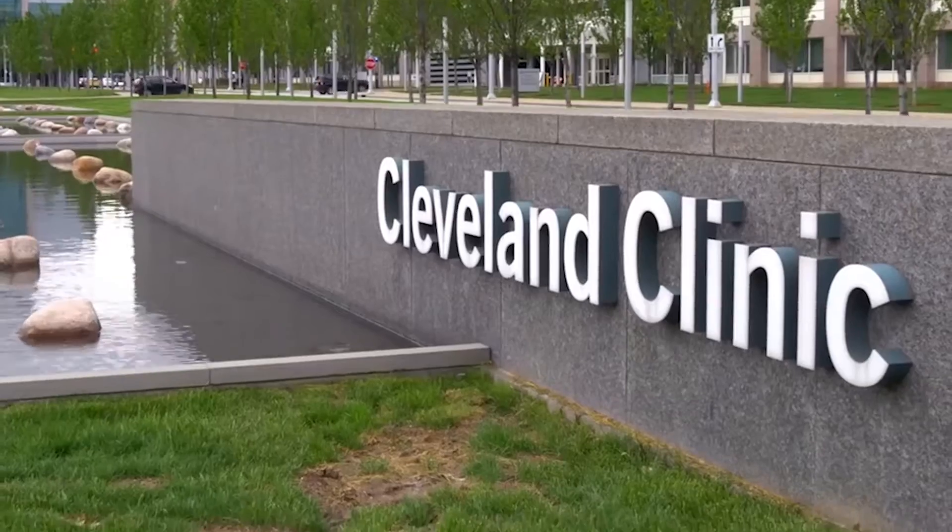One of the most interesting technologies transforming the learning experience is holography. Case Western Reserve University and Cleveland Clinic partnered to use Microsoft HoloLens and Windows Holographic to advance medical education beyond what has previously been possible.